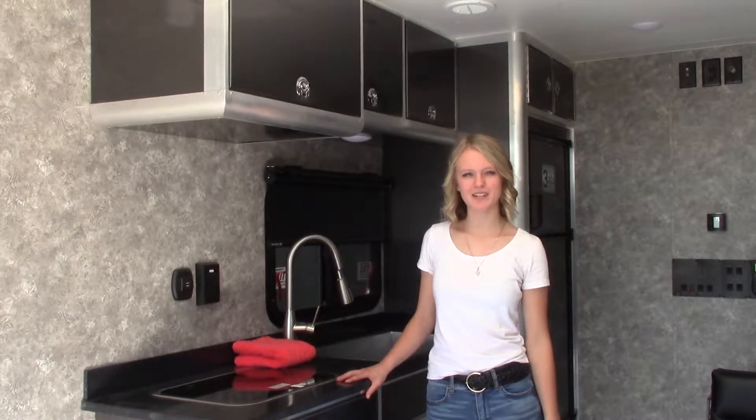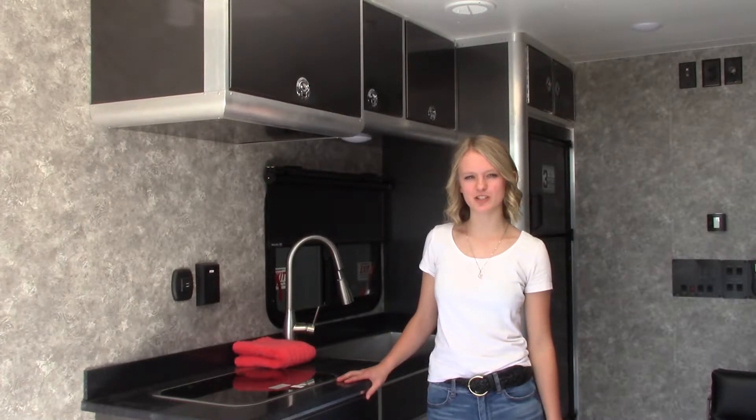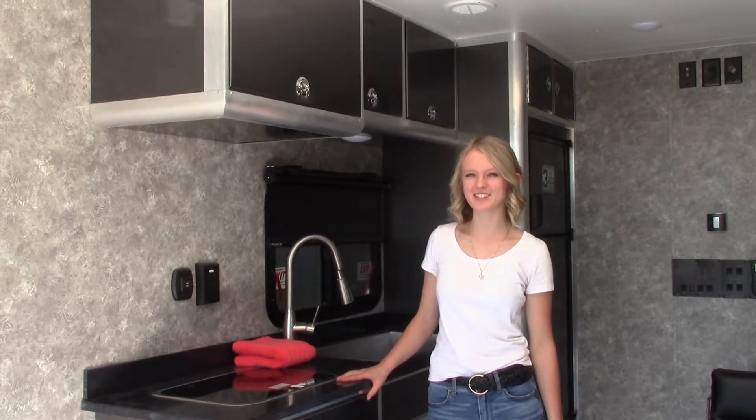Hi, I'm Keila from Toppers and Trailers Plus, inside an ATC toy haul. ATC uses precision welding to make their trailers the strongest in the industry. Since their trailers are made of aluminum, they are pound for pound twice as strong as the industry's standard steel.